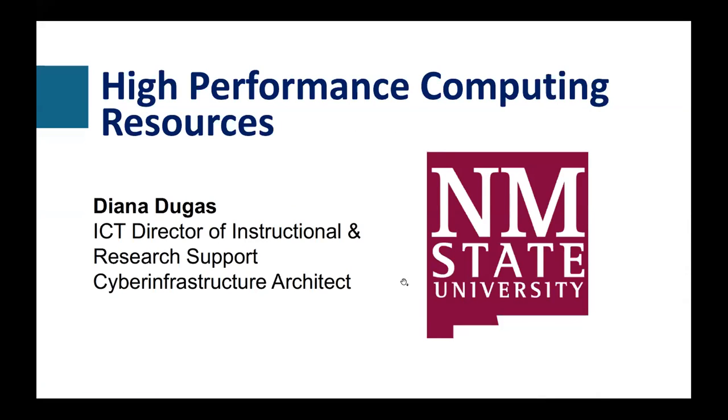I'd like to welcome our first speaker, Deanna Dugas from New Mexico State University, who will be speaking about the high performance computing resources that are part of our work. She has two titles: ICT Director of Instructional and Research Support, and Cyber Infrastructure Architect. Deanna is part of the Cyber Infrastructure Team with the New Mexico Smart Grid Center. Deanna, take it away.